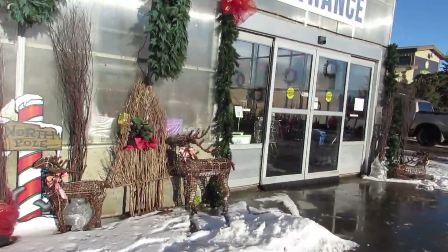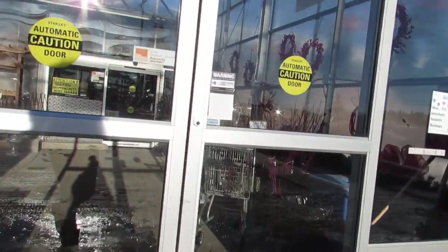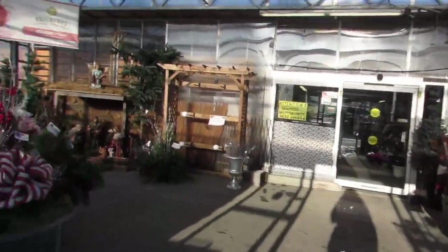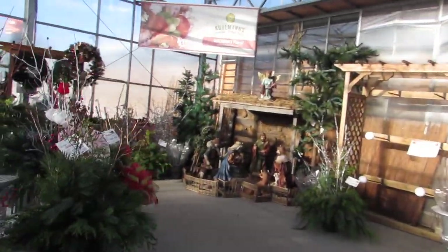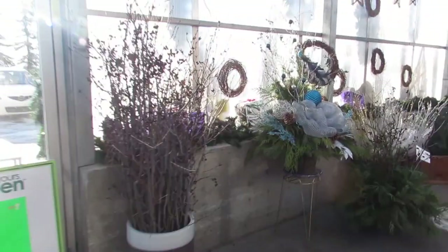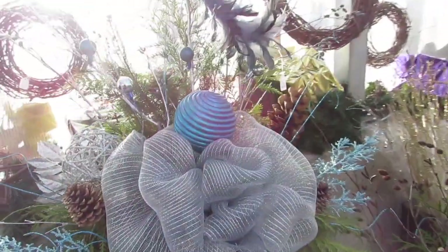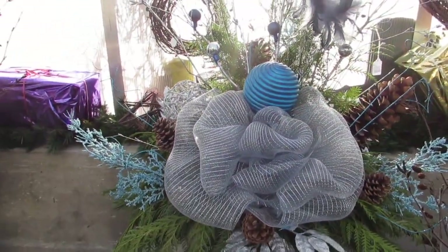Some Christmas decorations outside at the entrance. What a beautiful Christmas display — you better check this out. Very pretty. Look at that bow. Magnificent.